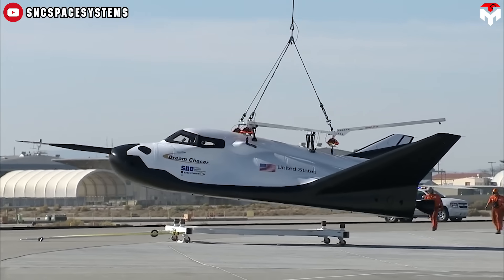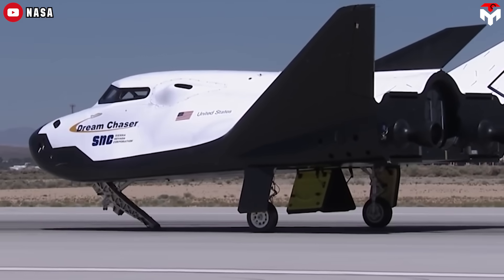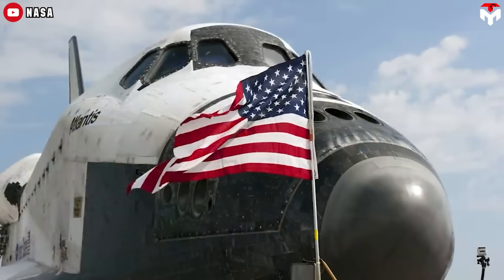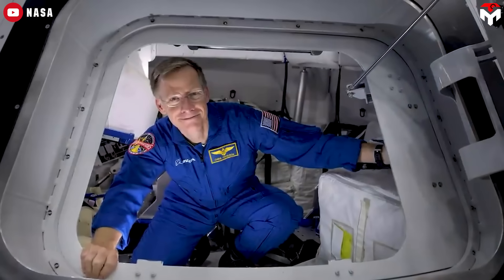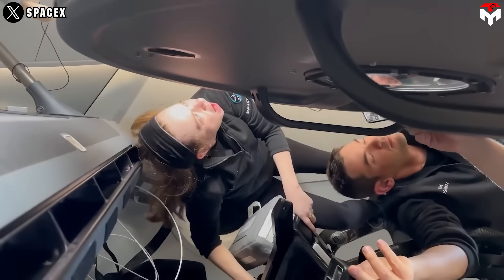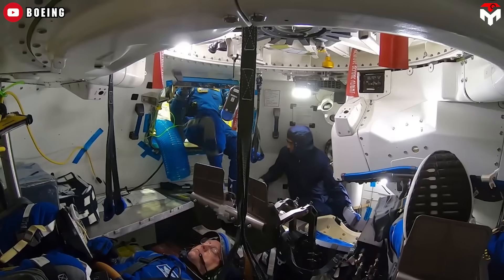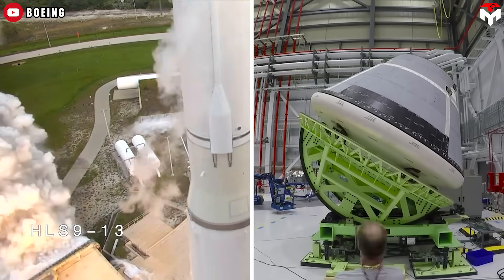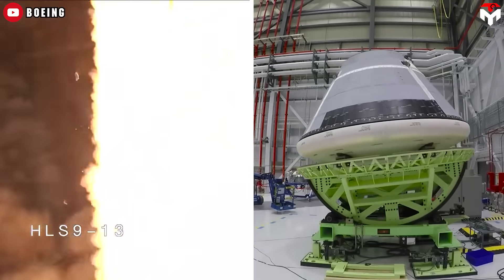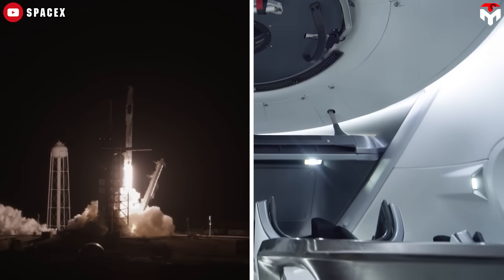The idea of a lifting-body spacecraft is undeniably fascinating, so why did NASA walk away from it? After retiring the iconic space shuttle, NASA shifted to a more traditional capsule design. Capsules are safer, cheaper, and more reliable — perfect for the new era of deep space missions. Following NASA's lead, giants like SpaceX and Boeing embraced capsule-style spacecraft, reminiscent of the Apollo days.